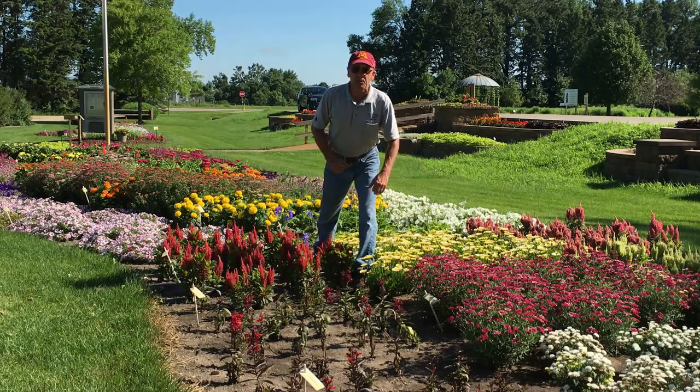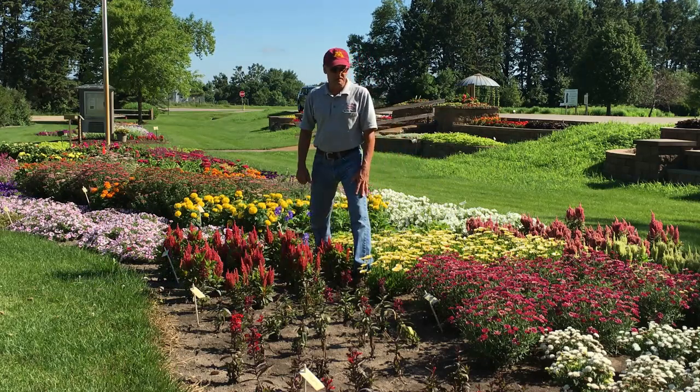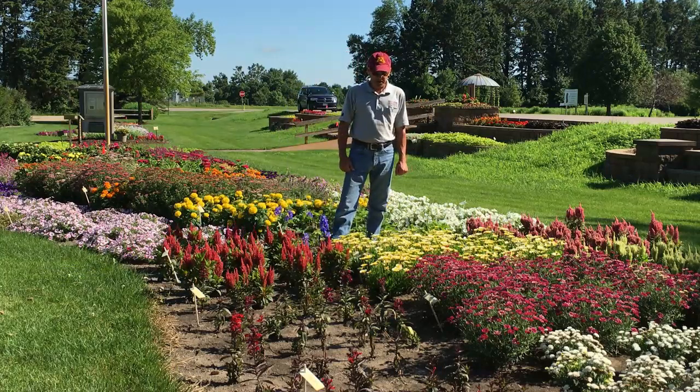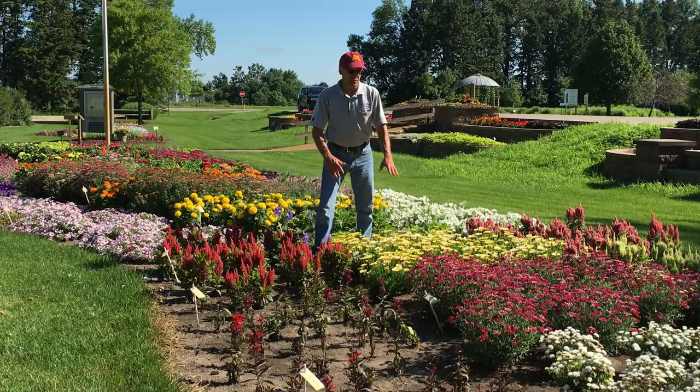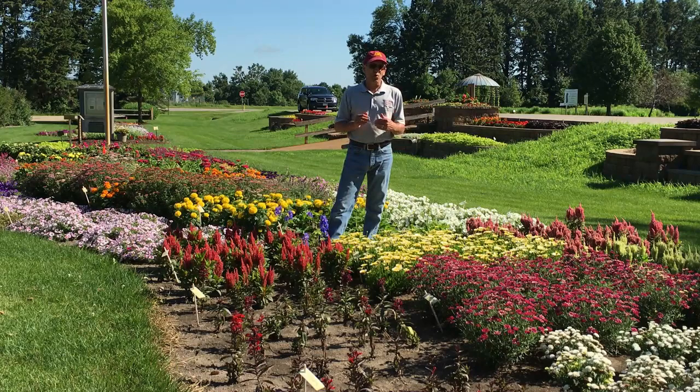Argyranthemum is related to the perennial chrysanthemum, only this is an annual plant. It does well in full sun and semi-shaded areas. The Osteospermum, located right next door, also has a daisy-like flower, so they work real well in combination with each other. If you're wanting to grow those particular plants, put them together in your garden.